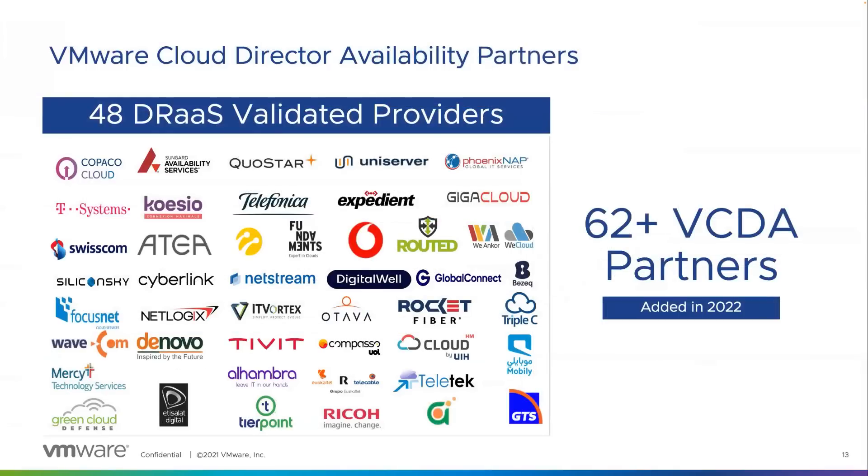As of July, we have 48 DR Validated Partners who are utilizing the DR Validation partner reward and packs.